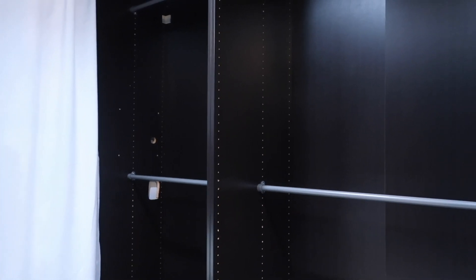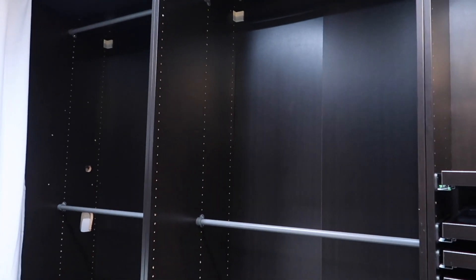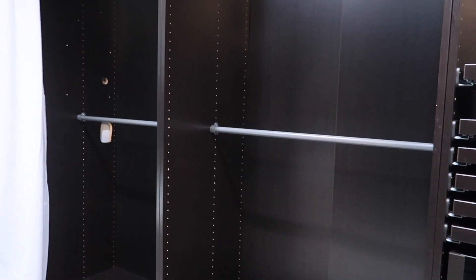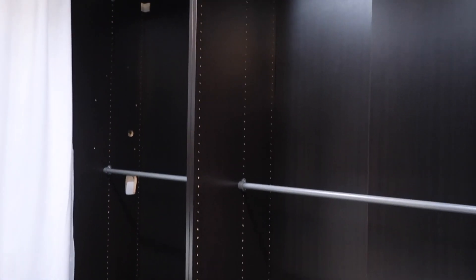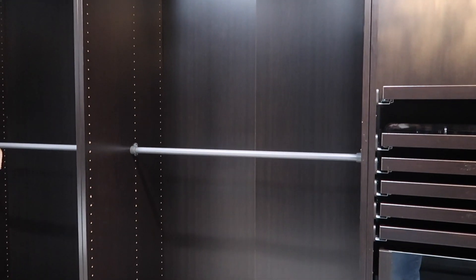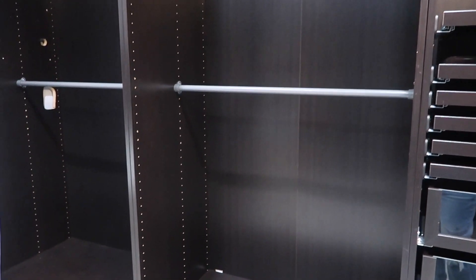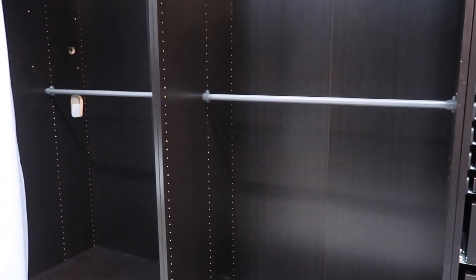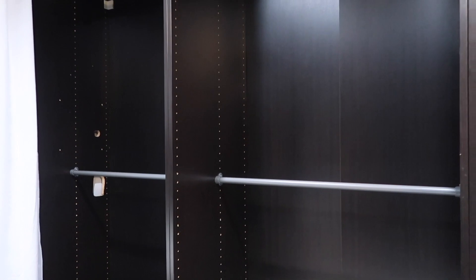We have another huge side over here guys — so much space! I do not have this many clothes, shoes, purses, or jewelry to fill this up. But hey, we've got some shopping to do!